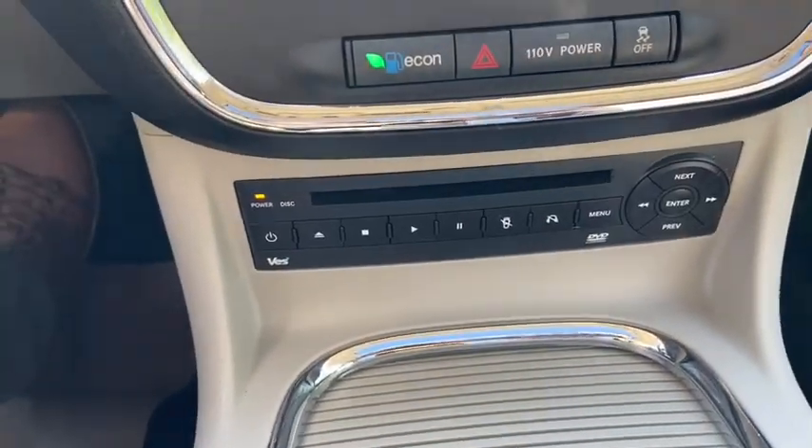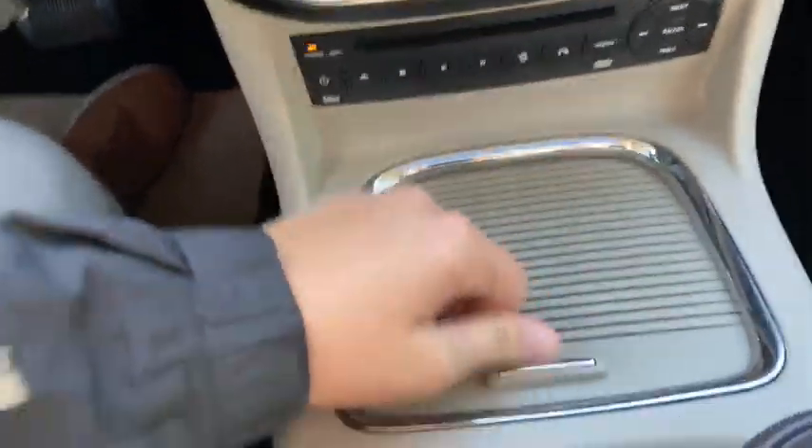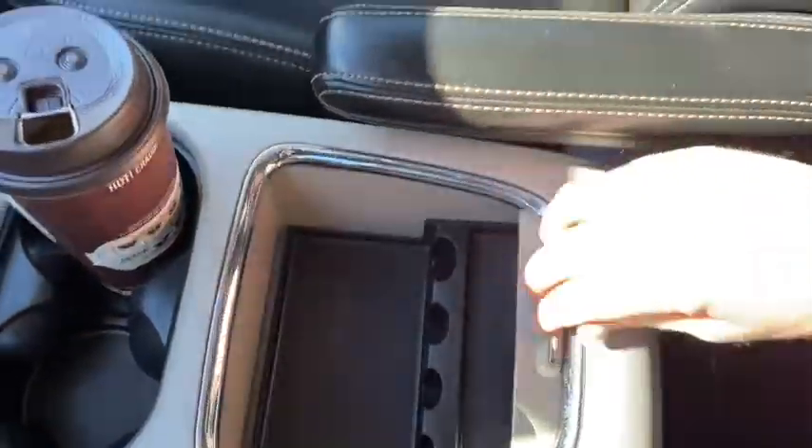You have your DVD player underneath, and there is a screen in the back for the rear passengers. Then coming back we have two cup holders and some storage space in the middle.